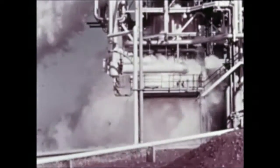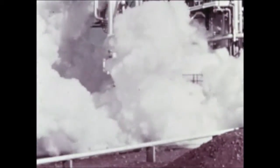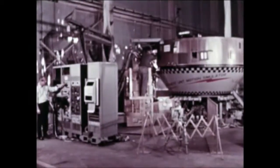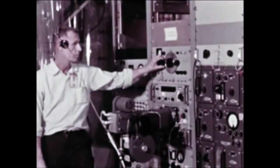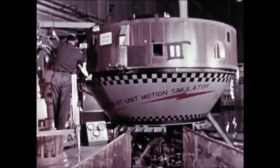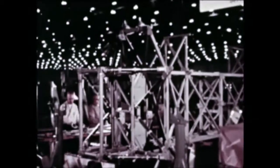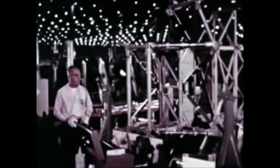At Sacto, S-4-10 static firing was successfully completed January 21st. This firing marks the completion of the S-4 stage static firing program. The stage is in storage at Sacto awaiting shipment to KSC. Checkout of S-I-U-10, located at Marshall's Quality and Reliability Assurance Laboratory, started in January and is scheduled to end in early April. Satisfactory progress is being made by the contractor, Fairchild Hiller, on Pegasus B and C, which will be used for SA-8 and SA-10 flights.